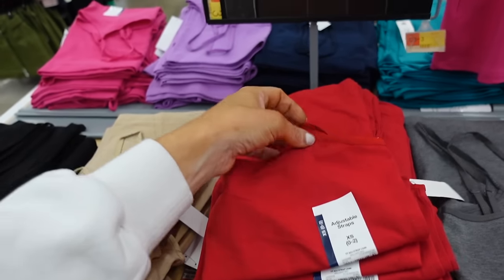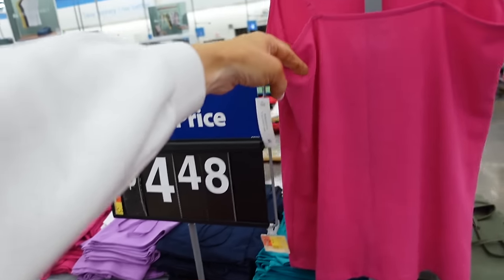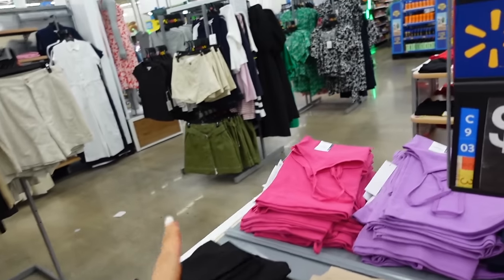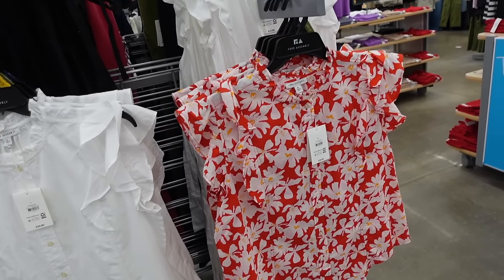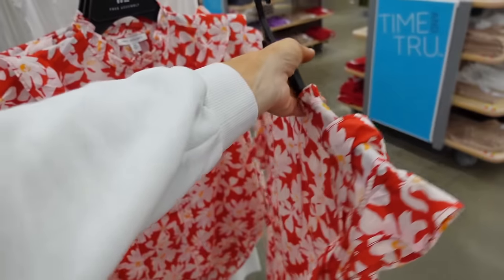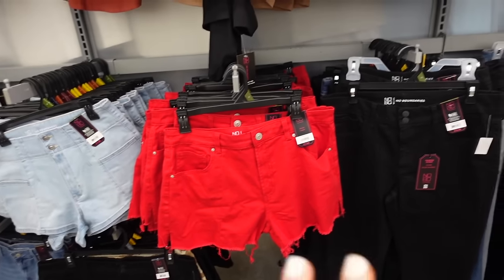Also in red are these tanks from Time & True with the thin strap, elastic, longer length at $4.98 — also in gray, white, beige, black, pink, purple, navy, teal, and green. A flutter sleeve top also comes in red with elastic around the neckline, flutter sleeve, full button down in the red and white print. Also comes in solid white and they're $20.